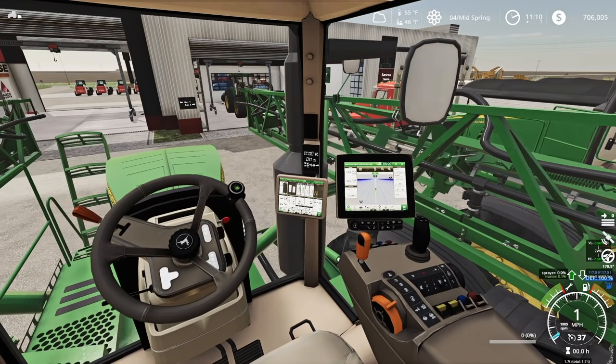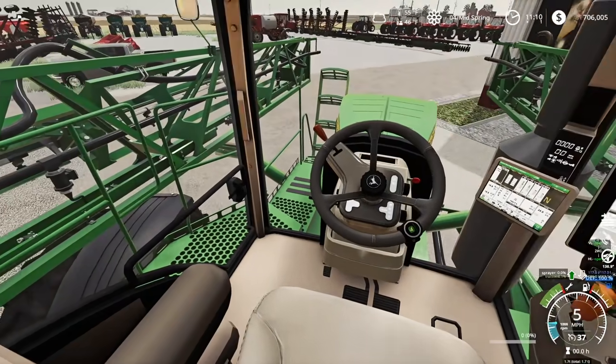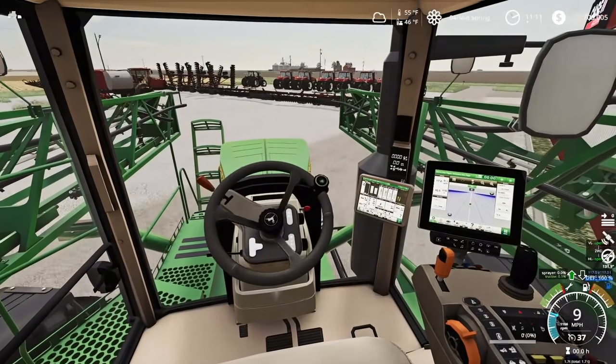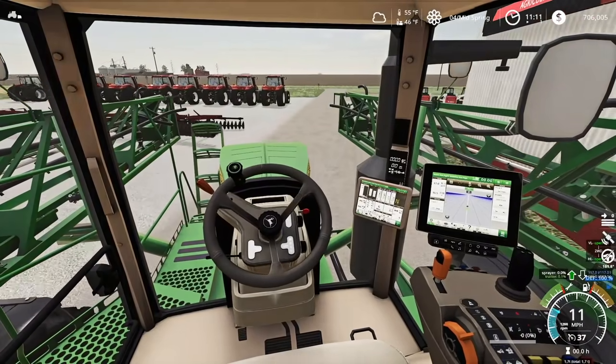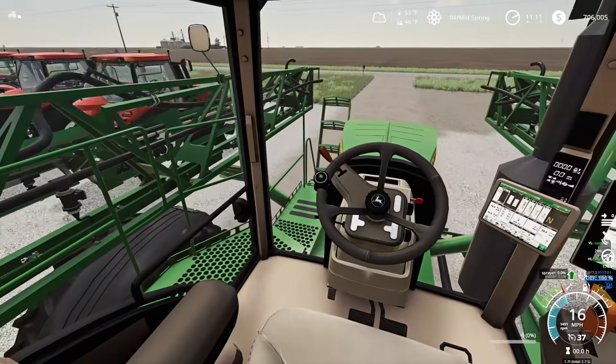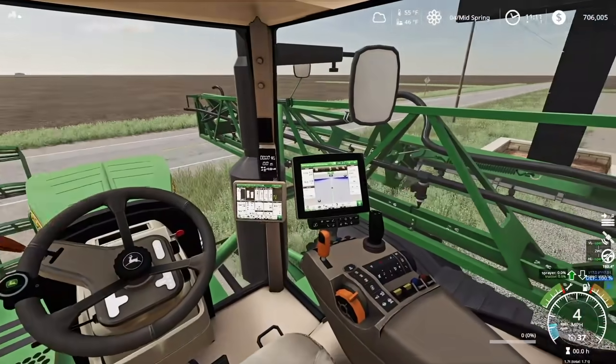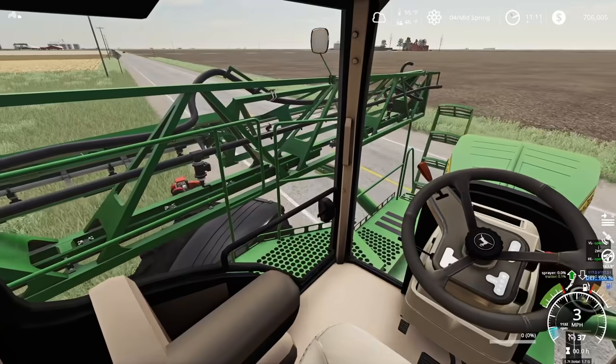This thing is a little wide but it's going to go down the road really nicely and work amazing in the fields. The dual tires on this one will really help with compaction problems we might run into out here. Getting duals is an expensive option, but in the long run I think it'll be well worth it.